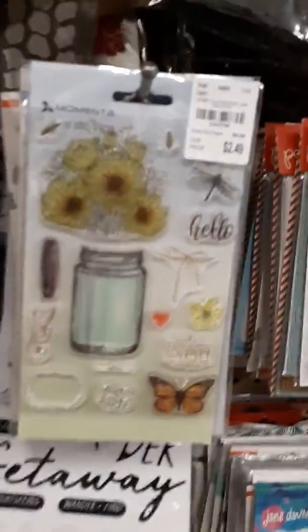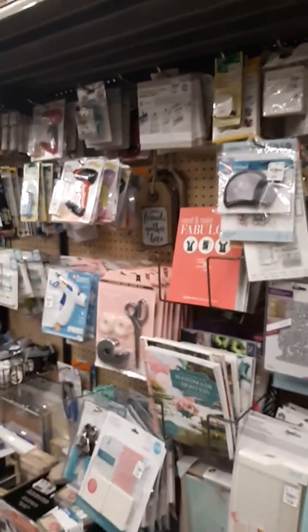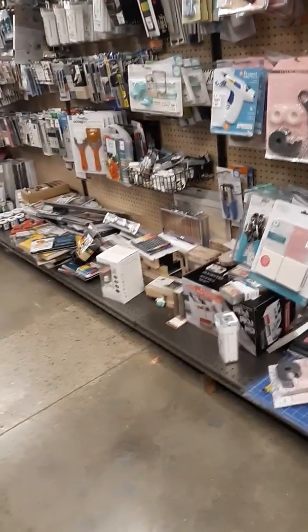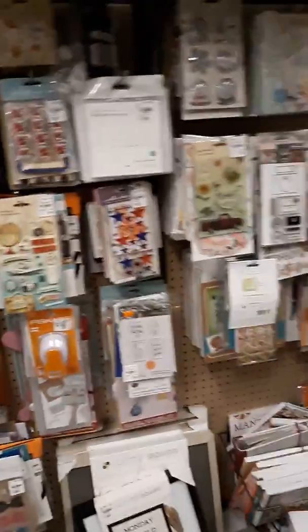This is another new one, it's really cute. But that's all that's new — this is our craft aisle. Okay, well that's it for this morning, y'all take care. I love y'all, bye bye!